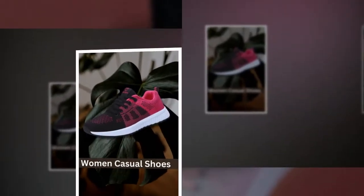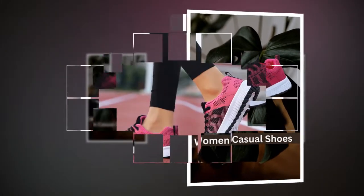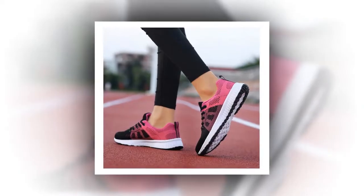First up is the Breathable Mesh Upper. This material ensures that your feet stay cool and dry no matter how long you wear them, perfect for those warm spring and autumn days.